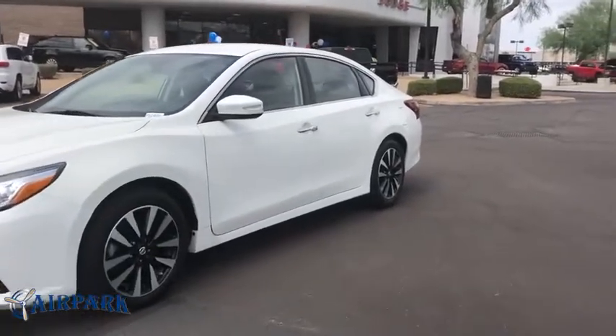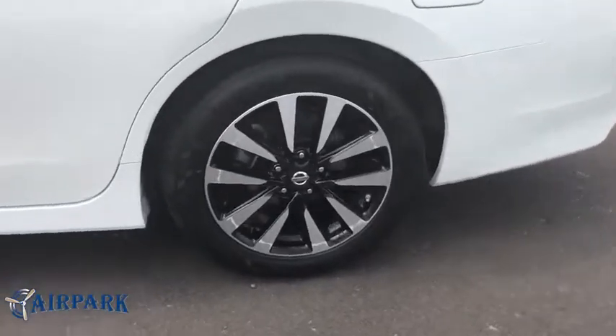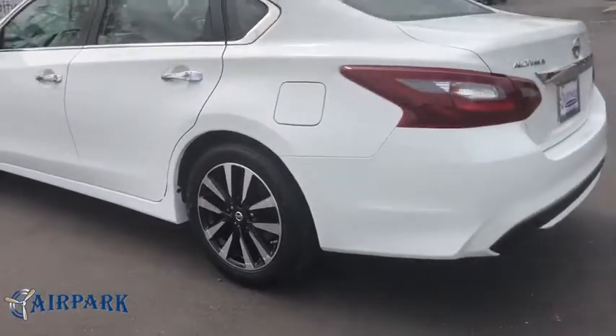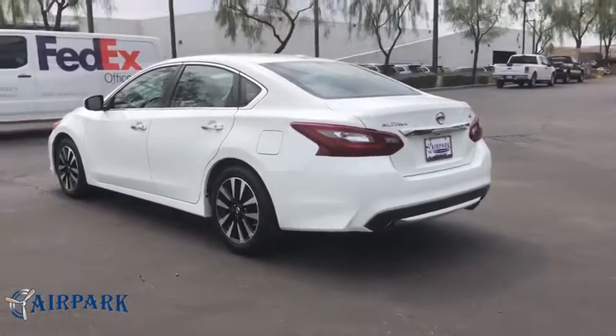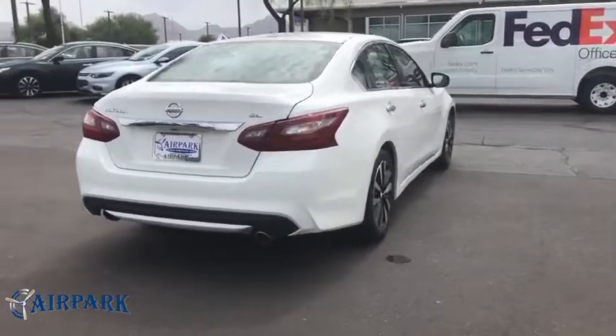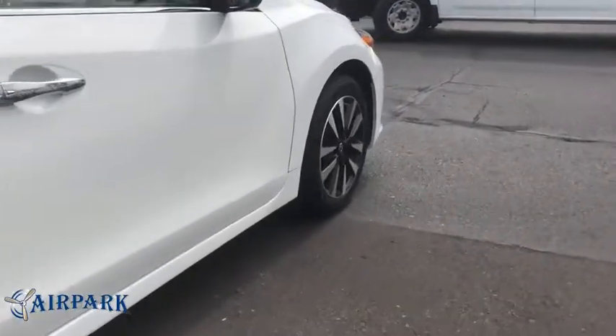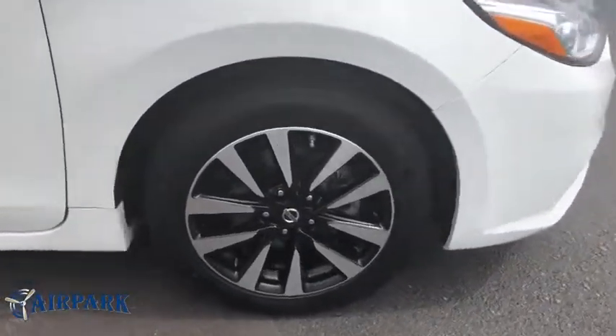We are pleased to show you the 2018 Nissan Altima. The Nissan Altima offers advanced features to make life easier, and most of the features come standard. Combine that with the powerful engine, six standard airbags, and over 5,000 quality and performance tests, and you'll see the Nissan Altima is made to drive and built to last.